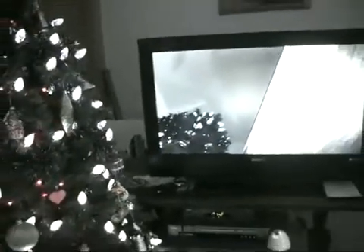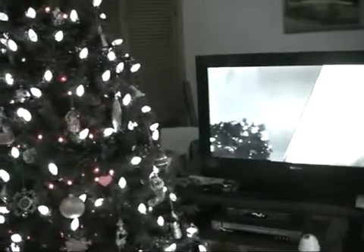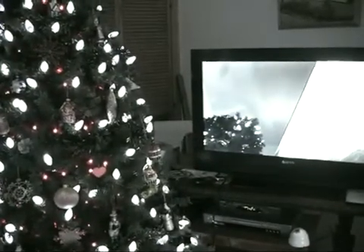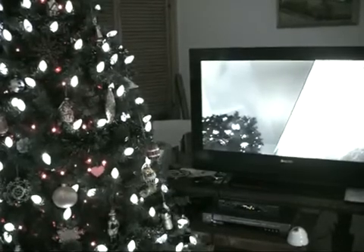Now I'll back up. You should be able to still see it happen. But it's not happening on the tree.